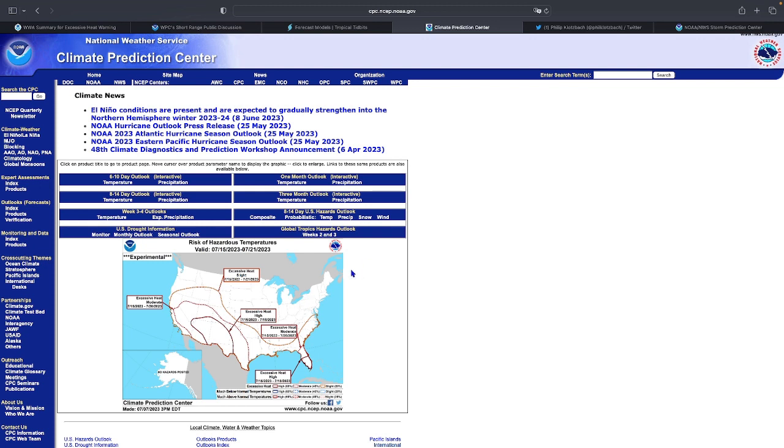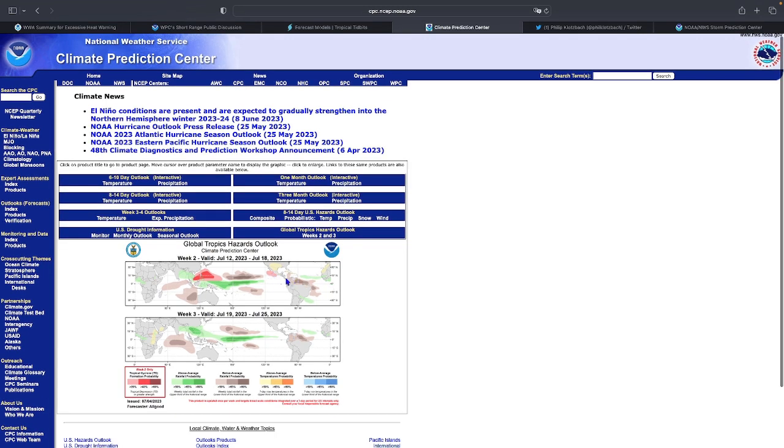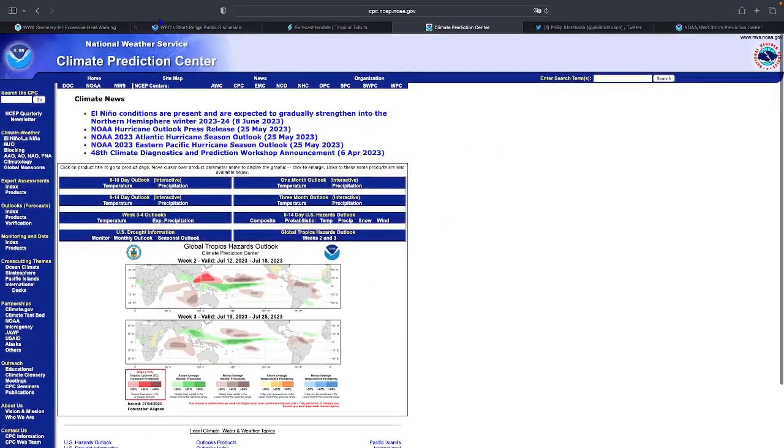Looking at the global tropics: watching the western Pacific near the Philippines — nothing much in the Atlantic. The western Pacific looks wetter even into late July. The West African monsoon is still active. It's going to stay warm in the southern United States, with some potential tropical development in the northeast Pacific around Mexico.